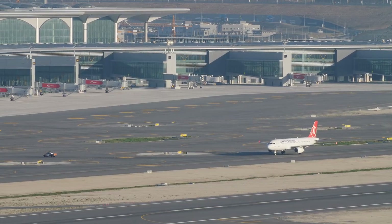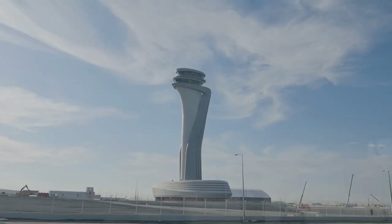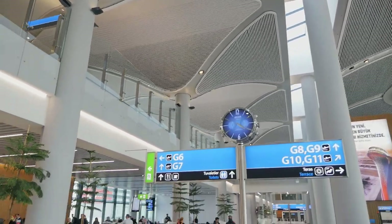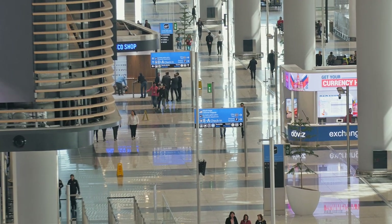With 165 aircraft bridges, two interconnected terminals, eight ramp control towers serving more than 100 airlines, 300 destinations, and capacity for 150 million passengers, Istanbul Airport will be one of the most important international air transportation hubs in the world.